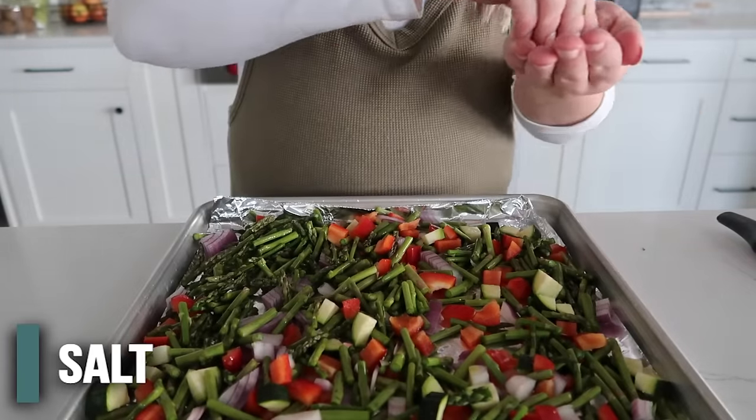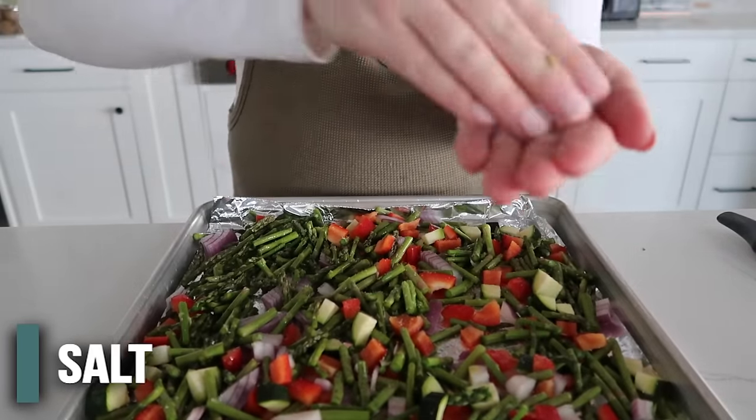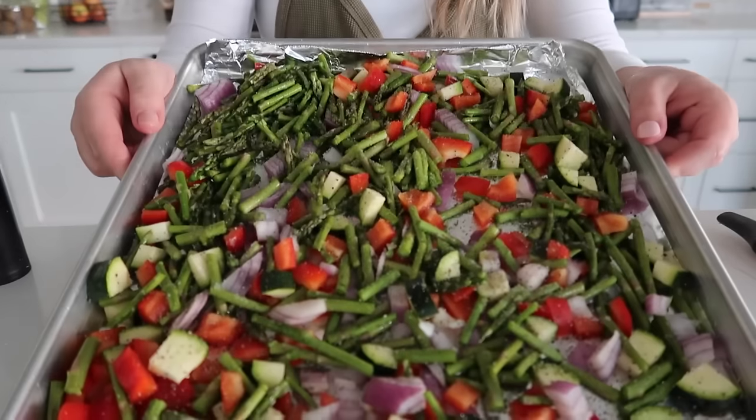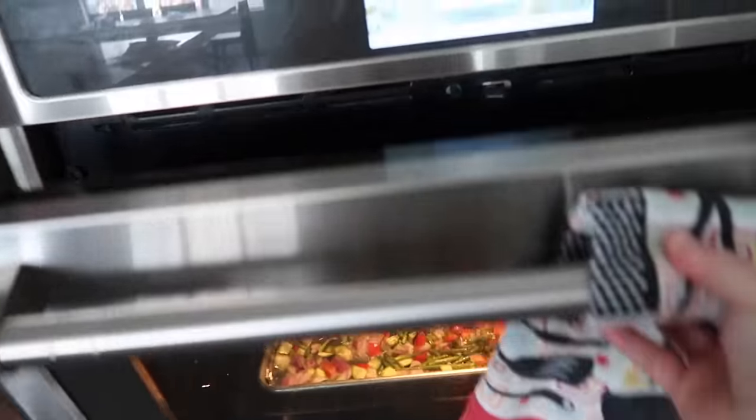We're not going to add olive oil or anything - we're just going to season it with some salt and a little bit of pepper. Then we're going to take this and bake it at 350 degrees for about 15 minutes.